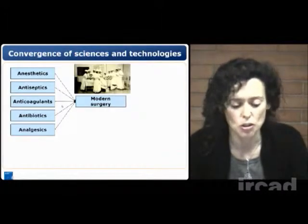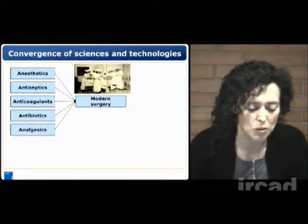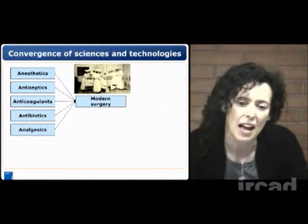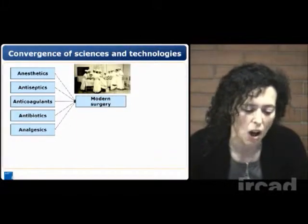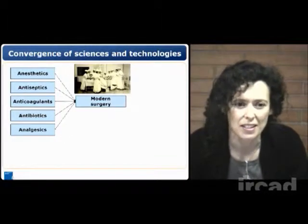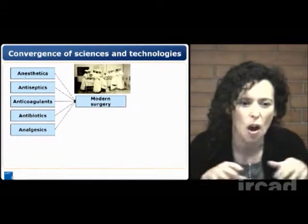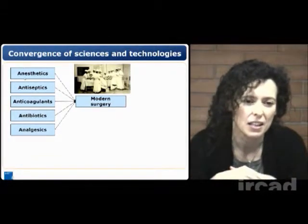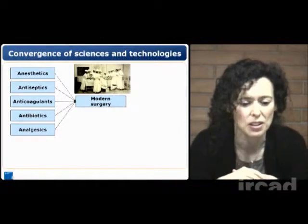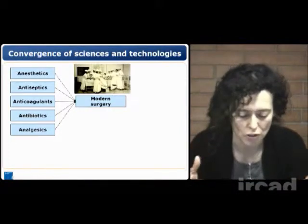As regards to the evolution of robotic surgery, I would like to consider modern surgery as a process of convergence of different technologies. On the left of your slide, you can see a list of enabling technologies that were necessary to define and to generate modern surgery.